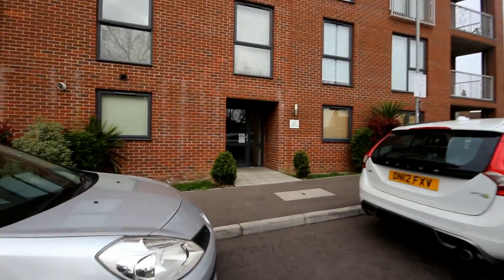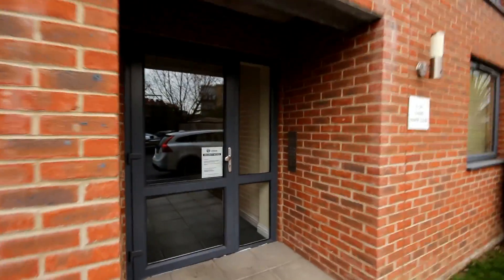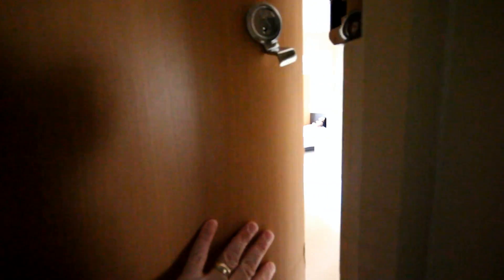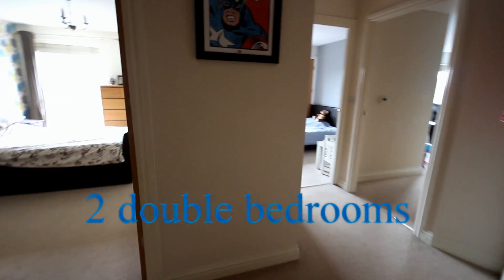This second-floor apartment offers spacious accommodation. Let's have a look inside. There's an entry phone system, communal hallway and landings, and then we're greeted by a spacious entrance hall.